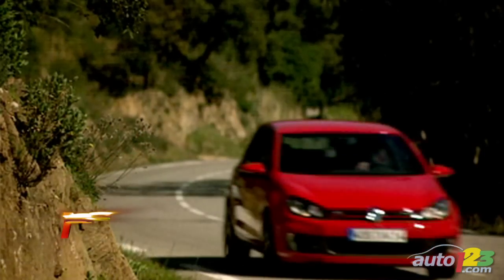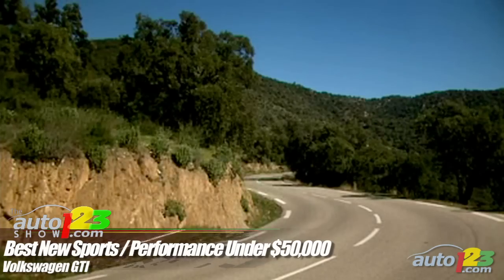Best New Sports Performance Under $50,000: The Volkswagen GTI won this category with a well-crafted interior, excellent handling and reasonable fuel economy. Fuel economy is a big thing right now.